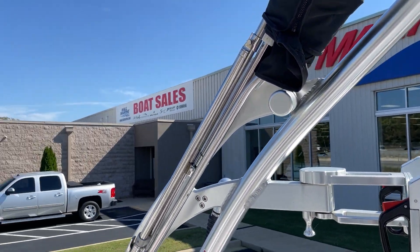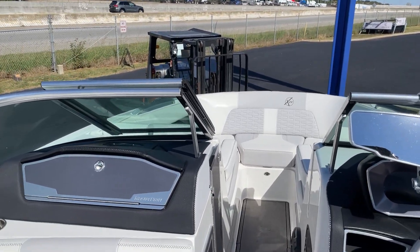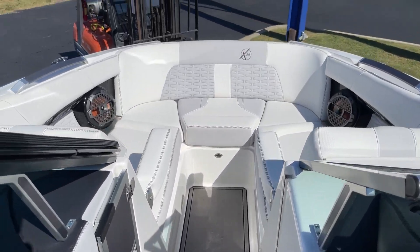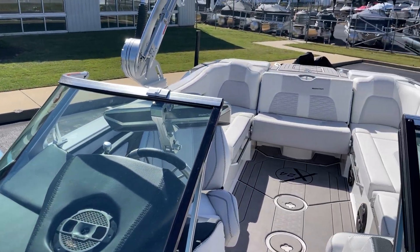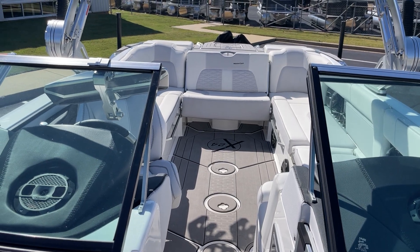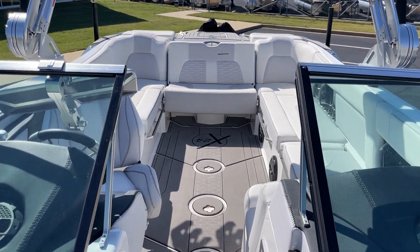This boat has underwater lights, it has RGB lighting, C-deck flooring, fold down armrests, and this boat has the 6.2 liter 430 horsepower motor. It also has the fast fill ballast system.